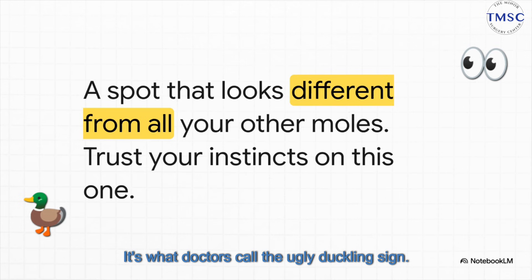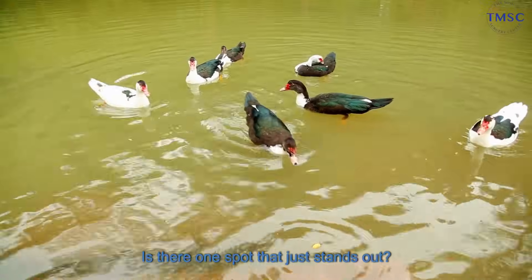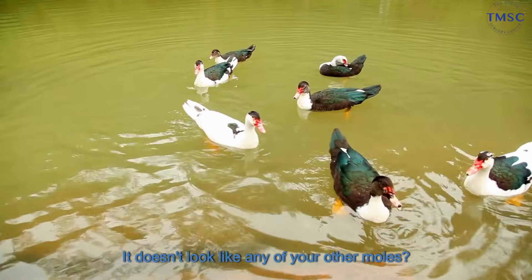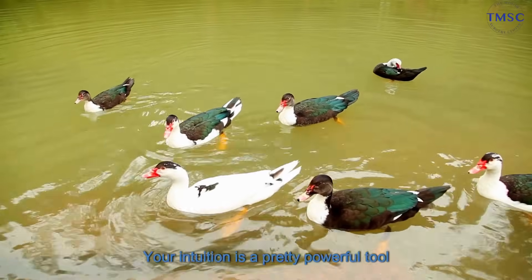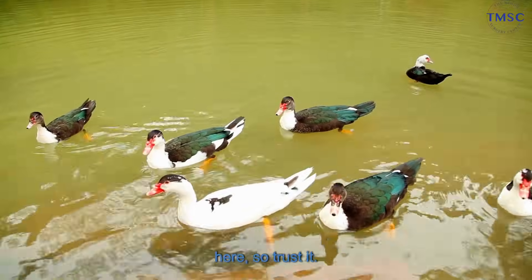It's what doctors call the ugly duckling sign. Basically, just look at your skin. Is there one spot that just stands out? It doesn't look like any of your other moles? That's your first clue. Your intuition is a pretty powerful tool here, so trust it.